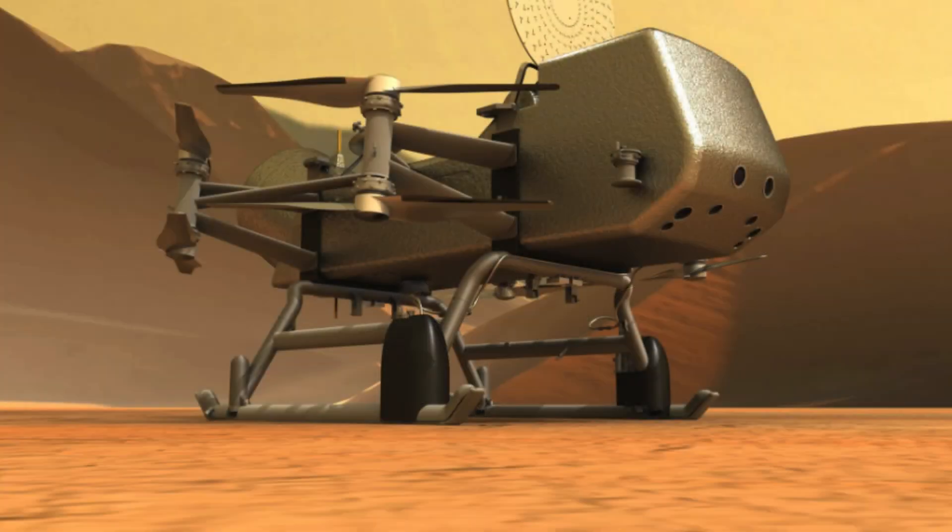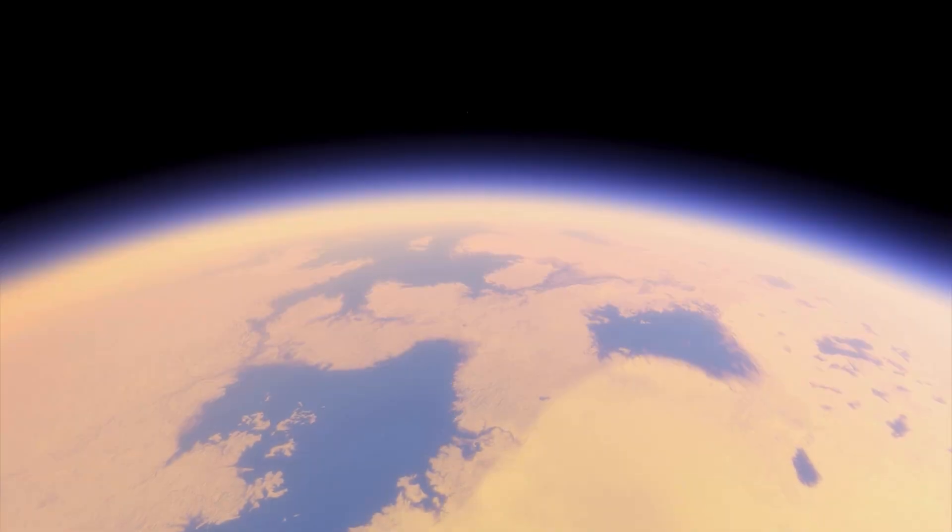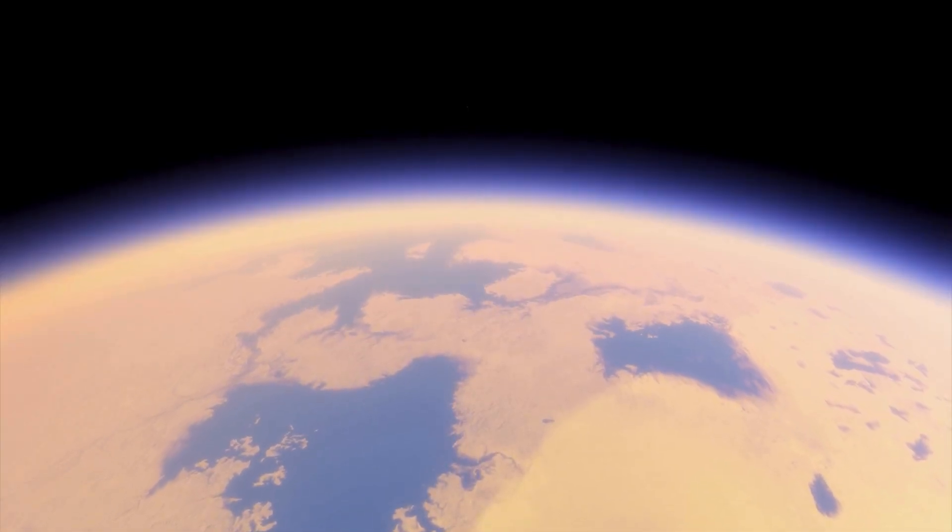Future missions, such as NASA's Dragonfly, aim to return to Saturn's moon Titan to explore its unique landscapes and conditions.